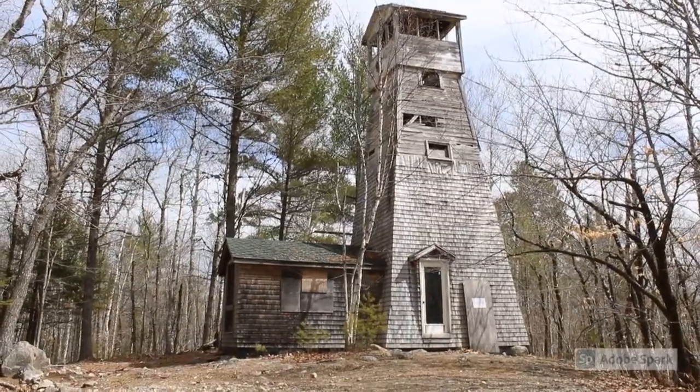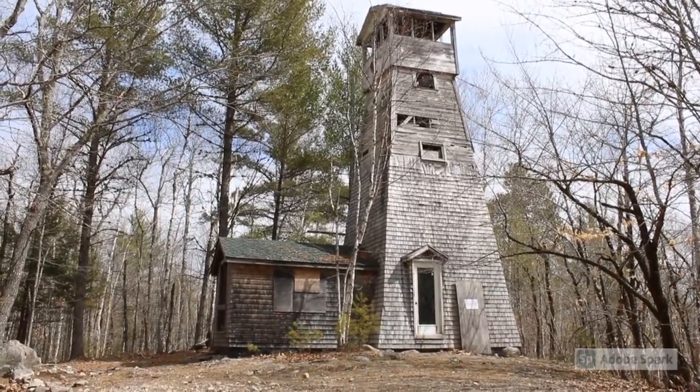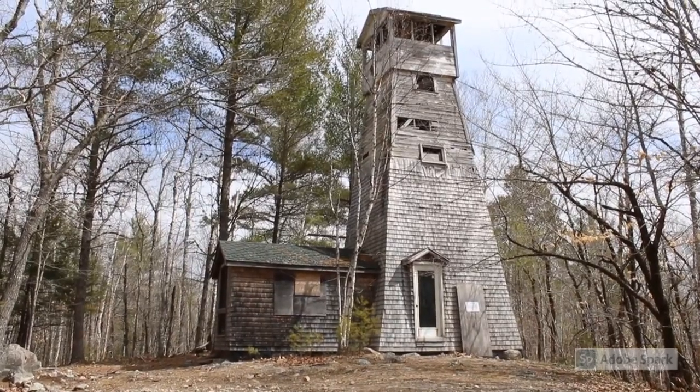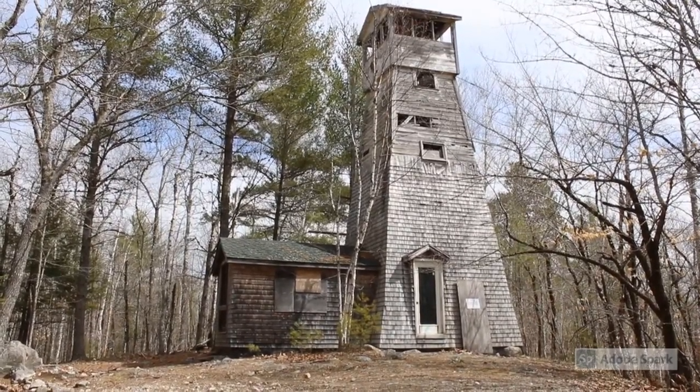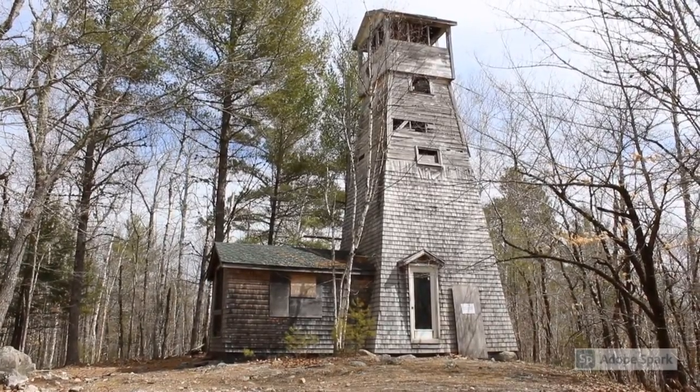Standing atop a rocky outcropping right near the village of Grand Lake Stream lies the Grand Lake Stream Fire Tower. Built in 1934 by the Maine Forest Service, the Grand Lake Stream Fire Tower is the last remaining wooden enclosed fire tower in all of New England.